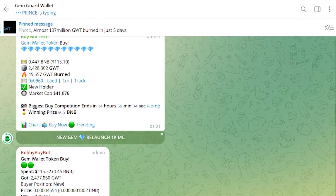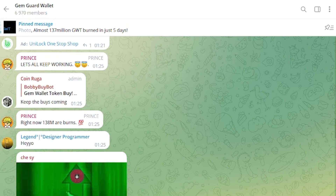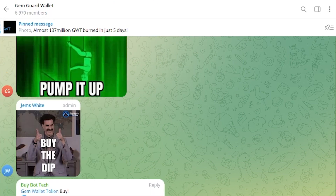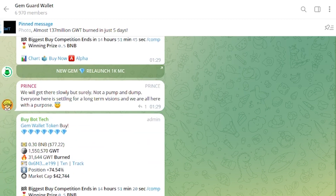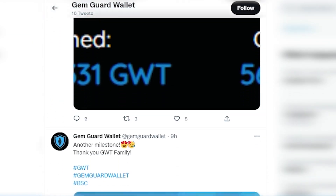There are almost 7,000 participants in the Telegram chat and there is active communication — here you can find answers to your questions and learn more about the project. Their Twitter account publishes the latest news, so be sure to subscribe.